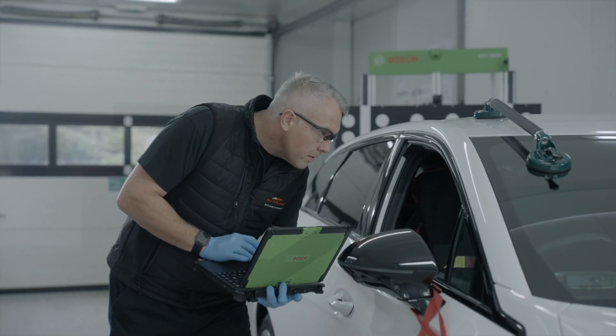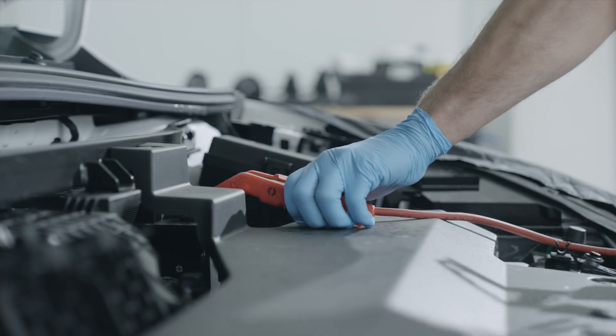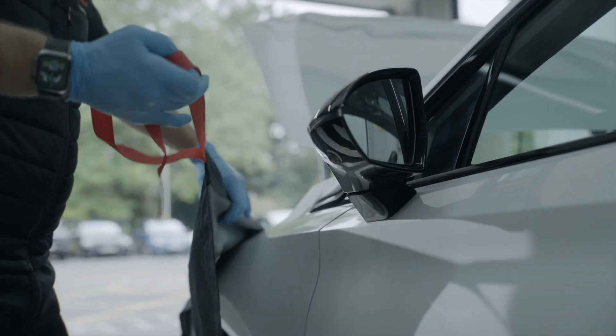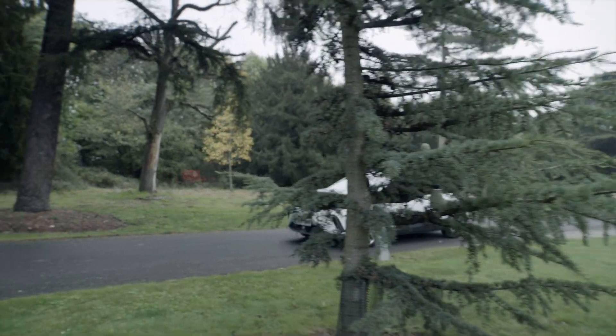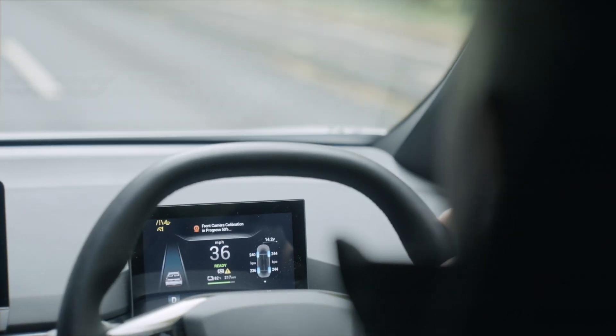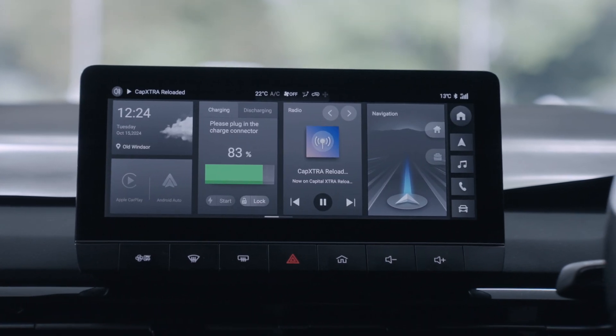If your vehicle needs to be driven, the technician will complete some tests in the branch and then drive your vehicle according to the manufacturer's criteria. This includes driving at a particular speed for a set time and distance. It can take up to an hour, so you will need adequate fuel or charge if it's an electric vehicle.